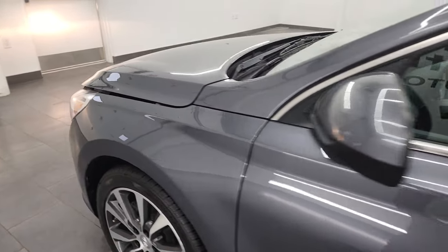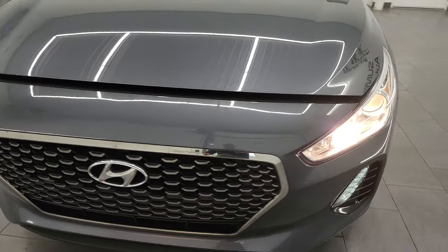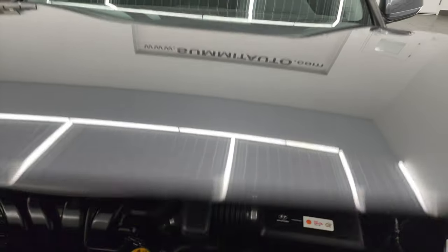I would personally like to thank you for checking out the video today, and hopefully from this HD video you've been able to verify the quality, condition, options, and of course cleanliness of this Hyundai Elantra GT inside and out. Really a nice car for the miles.